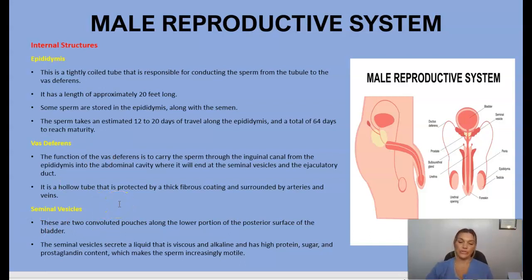Next we have the seminal vesicles — two convoluted pouches along the lower portion of the posterior surface of the bladder. The seminal vesicles secrete a liquid with high protein, sugar, and prostaglandin content, which makes sperm increasingly motile. You can see all of these internal structures in the diagram.